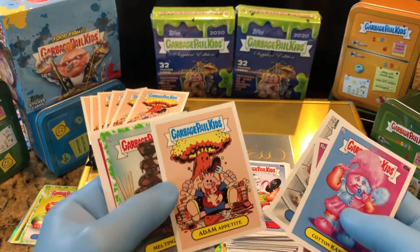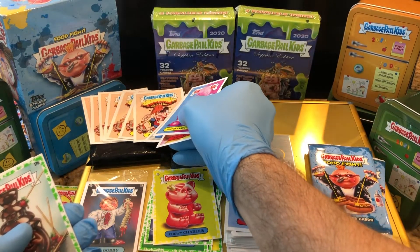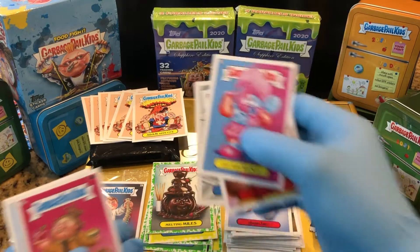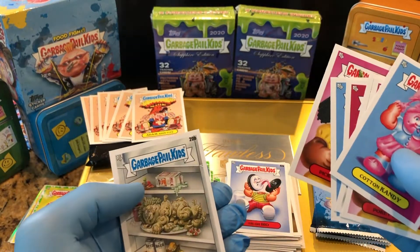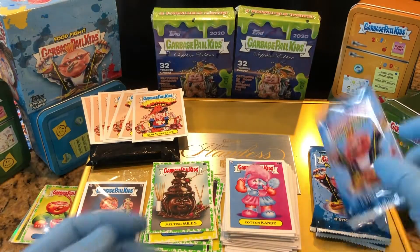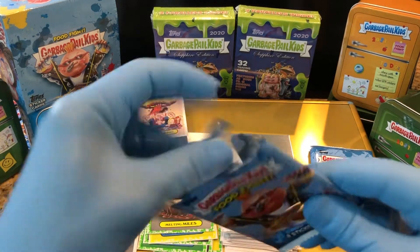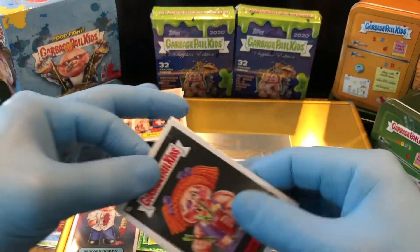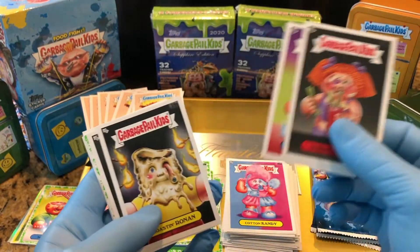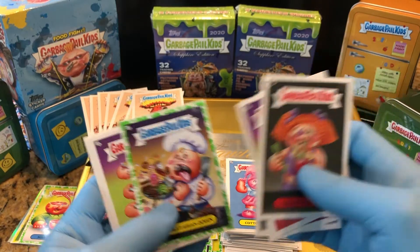Oh, there we go — there's our Adam Appetite. He is our blockchain-type digital redemption card. Chunketarian John.